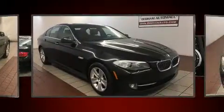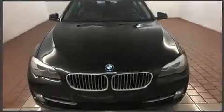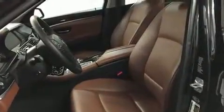BMW prioritized handling and performance with features such as a tachometer, a leather steering wheel, a built-in garage door transmitter, an outside temperature display, power moonroof, and seat memory. With high-intensity discharge headlights illuminating your path, you'll always appreciate maximum visibility.